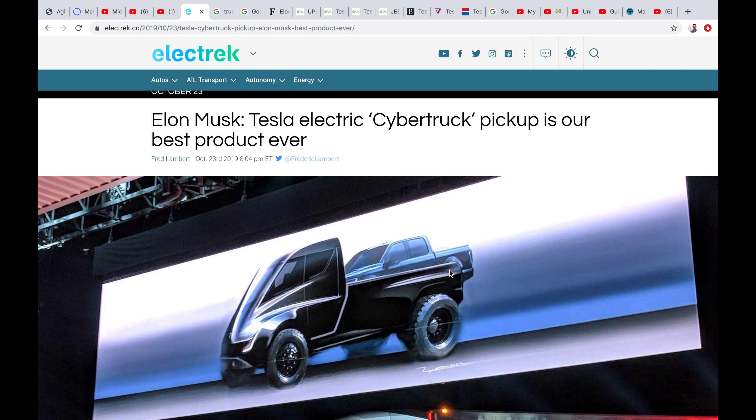That was Wednesday, and today's Thursday, so we're now technically past the Blade Runner date. That was the date set in the future, and now we've passed it. We are finally going to see this Cybertruck, which Elon has said is their best product ever, and Tesla's done some amazing things.